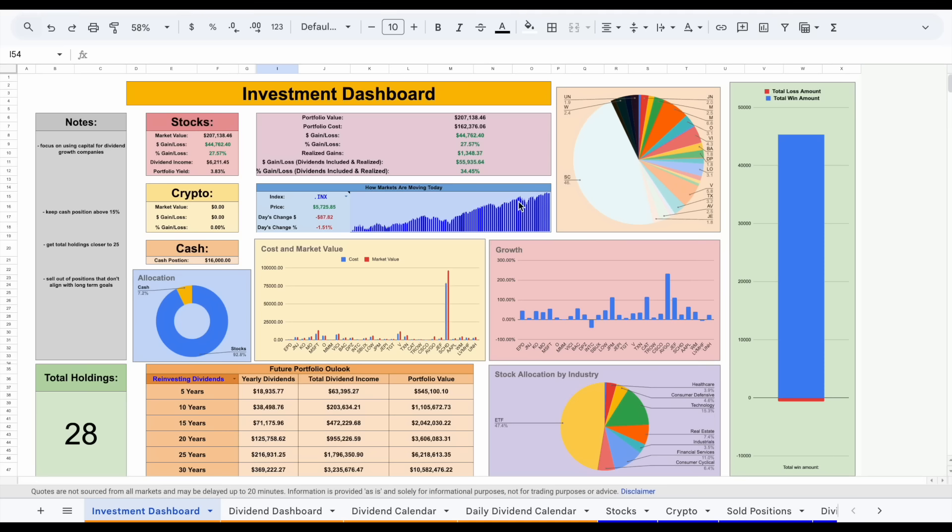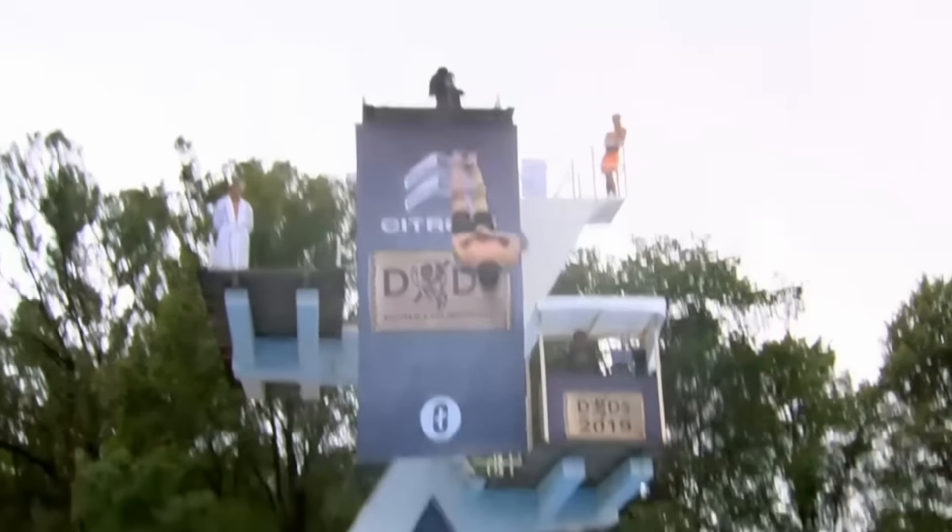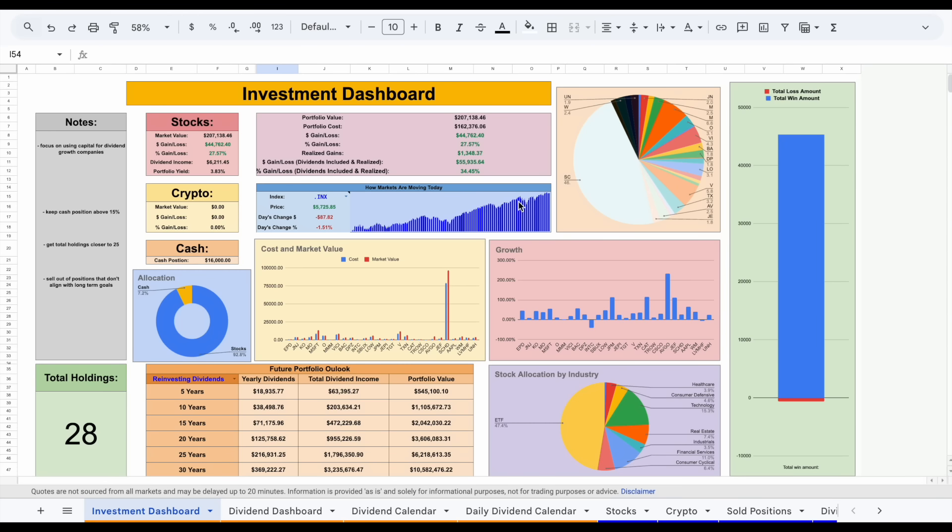I'd also like to say thank you to Seeking Alpha for sponsoring this video, but more on that later. Now let's go ahead and jump in. To start off, I want to make it completely clear what the long-term goal for this portfolio is, and like I just mentioned, it's to one day live off dividend income.